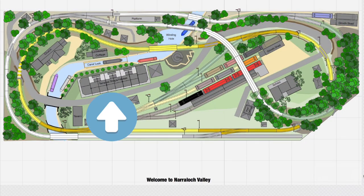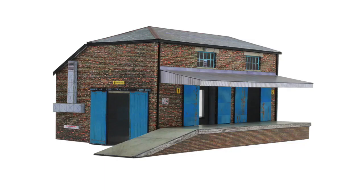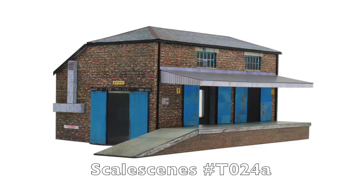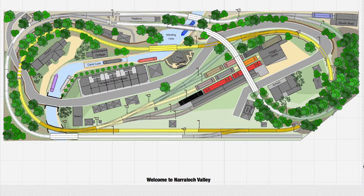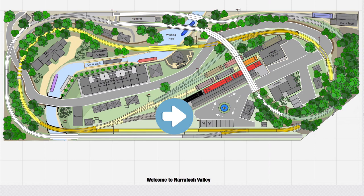The population continued to expand, so new terraced houses and shops were built. The small goods shed in the yard was replaced with a much larger freight centre. A new lookout was built at Big Rock for tourism, and the main roads throughout the area were improved once again, along with better tarmac near the new freight centre and at the passenger station, which also included a war memorial fountain.